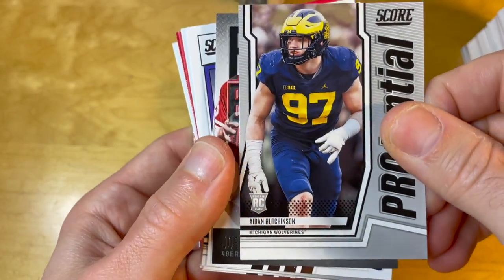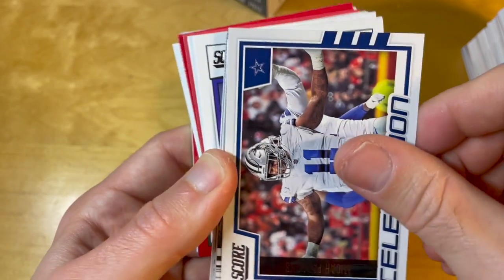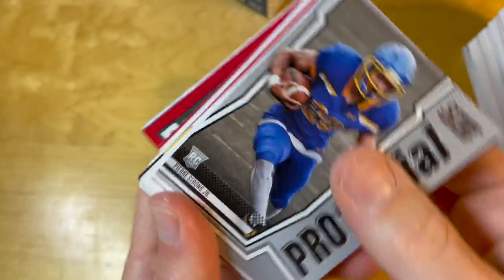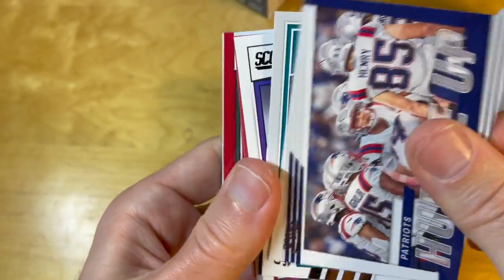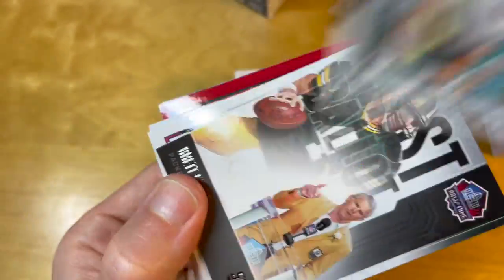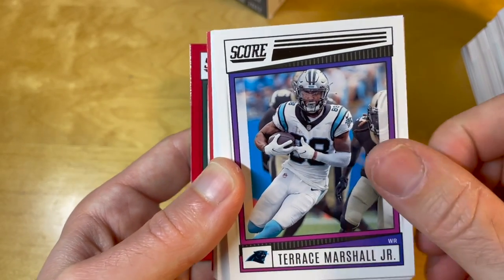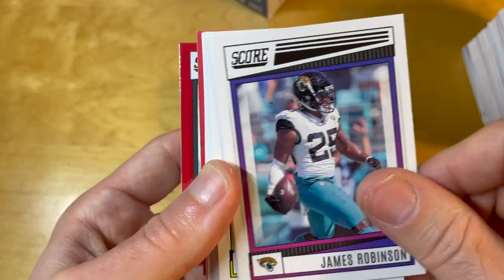This is what a red parallel looks like — exclusive to fat packs or value packs, which I think is the official name. And here's Aiden Hutchinson. I actually was hoping Aiden Hutchinson would become the hottest rookie this year because I'm really annoyed by how much the football hobby is dominated by quarterbacks.